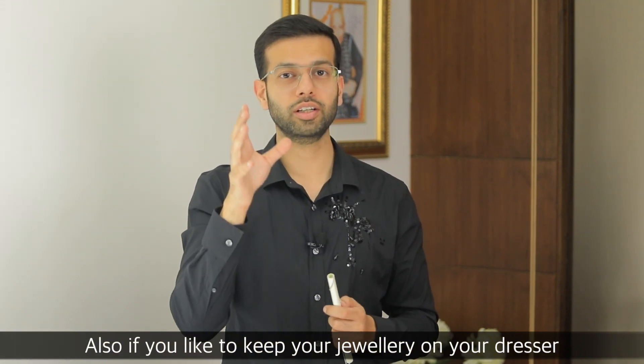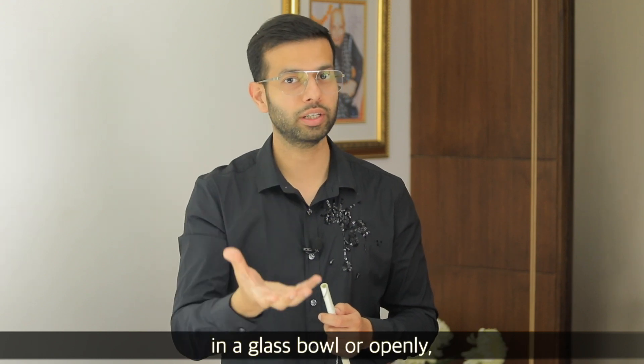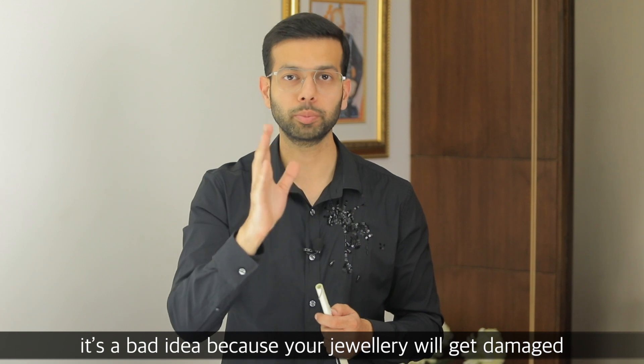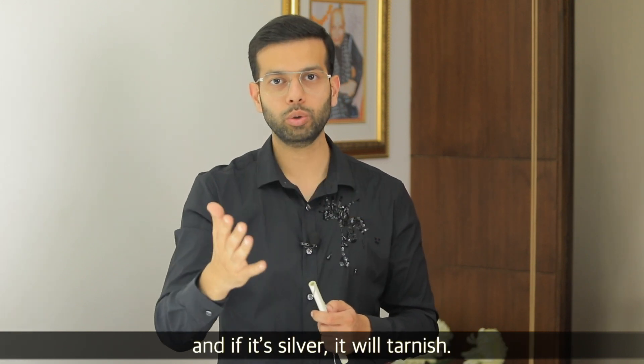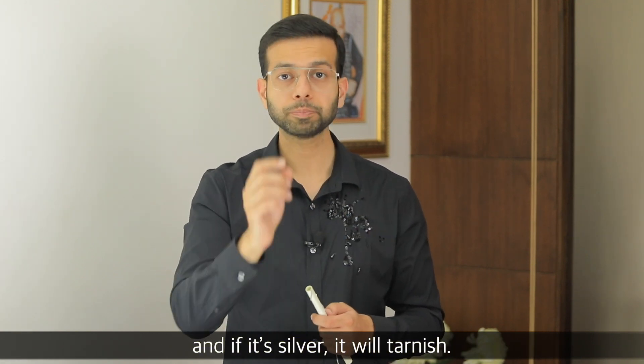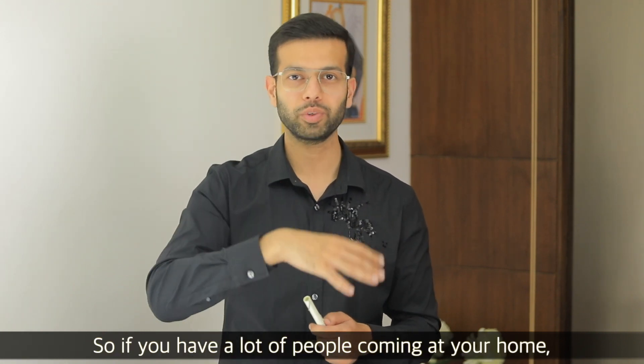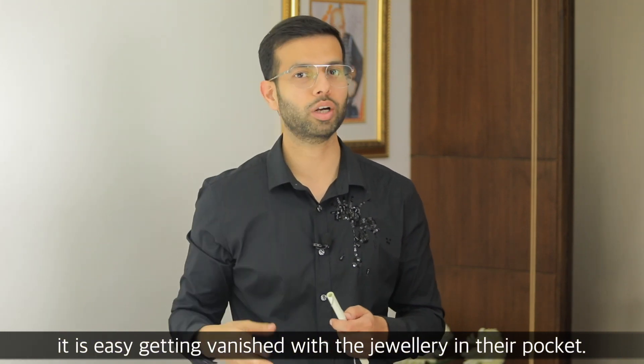Also, if you like to put jewelry on the dresser or leave it out in the open, that is a bad idea. Your jewelry will be damaged because of humidity and it will tarnish and turn black. Also, if people come in and out of your house, it is very easy for someone to pick up jewelry and pocket it.